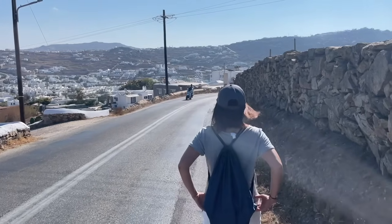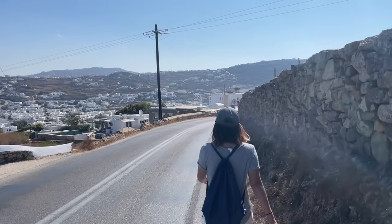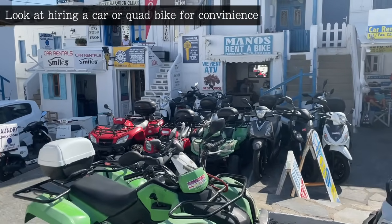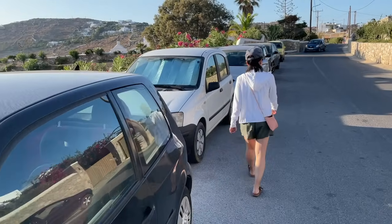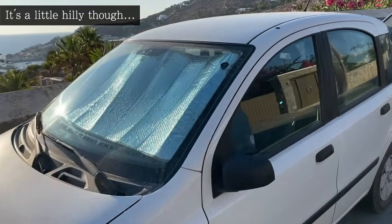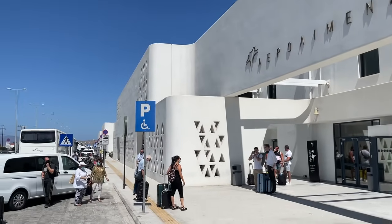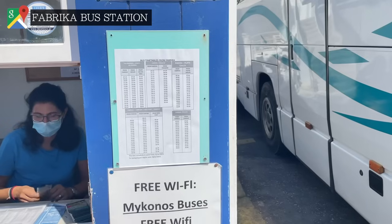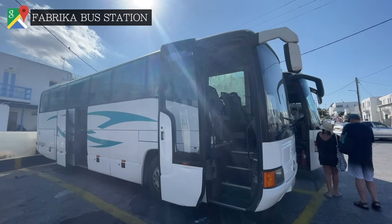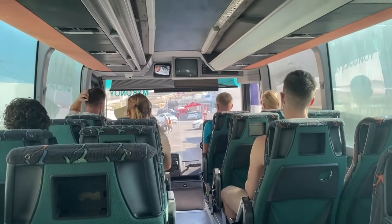If you want to explore the whole island more than we did — and there were plenty of areas we didn't visit — then hiring a car or quad bike is the best way to get around, especially if you're not situated near a bus stop. It is a fairly small island to drive around, with the longest route east to west only taking 40 minutes. Cars and quad bikes are easily available from the airport, your hotel, or in Mykonos town right next to the Fabrica bus terminal. For us, the buses were perfectly fine — they were clean, air-conditioned, and had wifi.